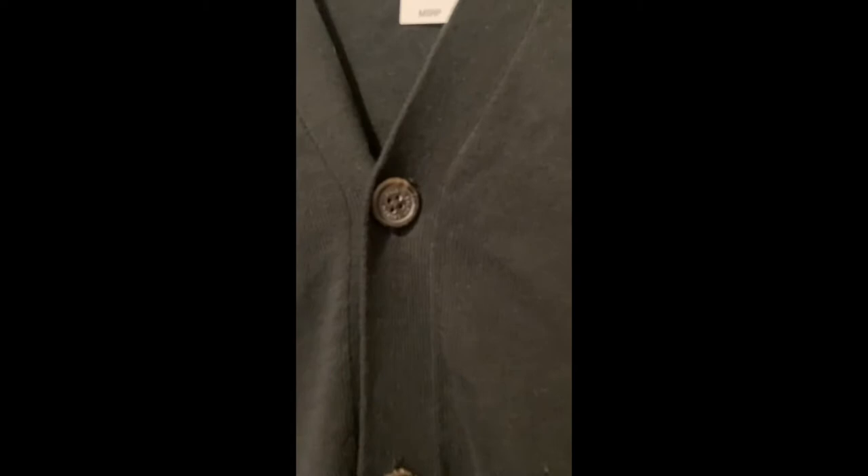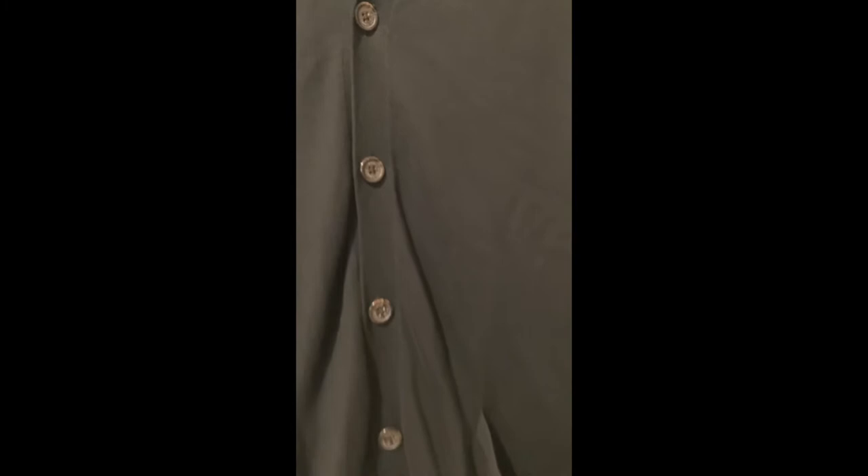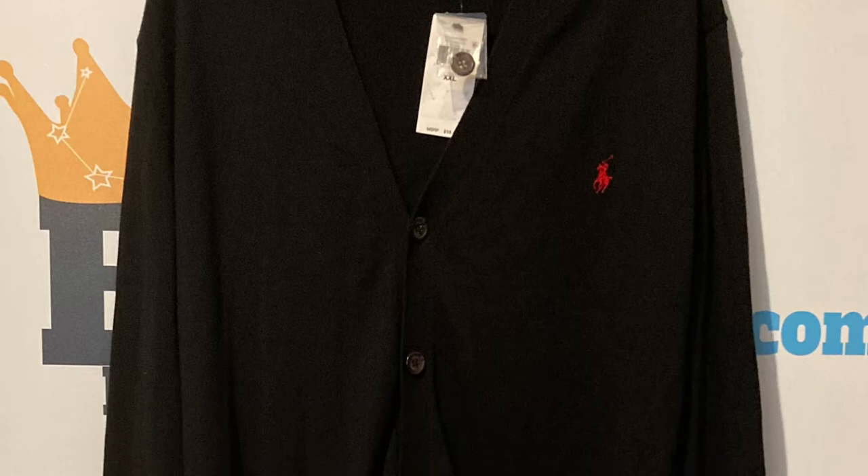Button placket. Rib knit V-neck. Long sleeves with rib knit cuffs. Two front waist welt pockets. Rib knit hem. Signature embroidered pony at the left chest. Regular fit, wider at the chest while still maintaining a modern silhouette.